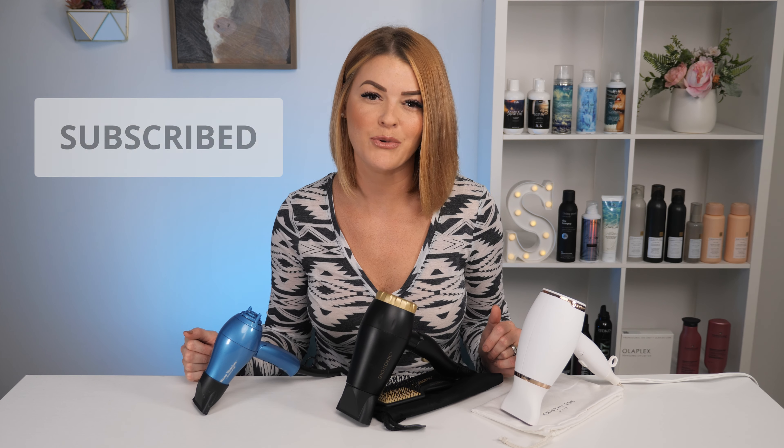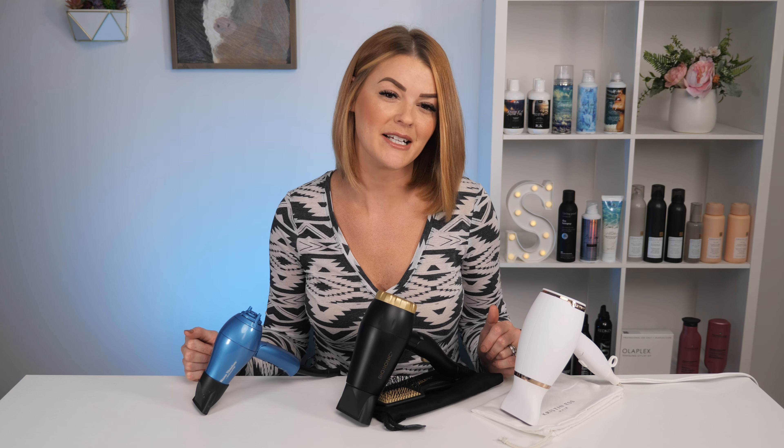All three of these dryers have links below to where you can buy them. We're on the cusp of holiday season, so it's a great time to try one out if you're going to be traveling and looking for smaller options. I really hope you guys enjoyed this video and were able to find a dryer from the three I reviewed. Please like, share, and subscribe if you haven't already, and I will see you guys next video.